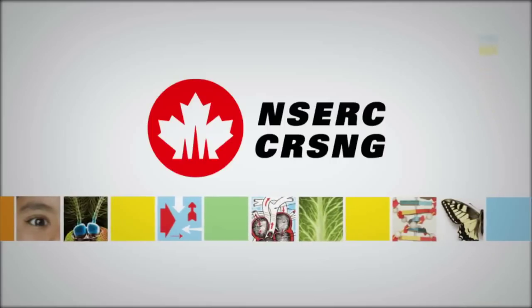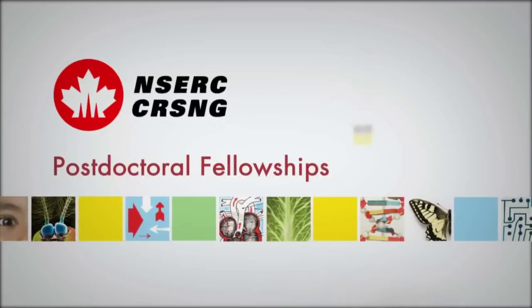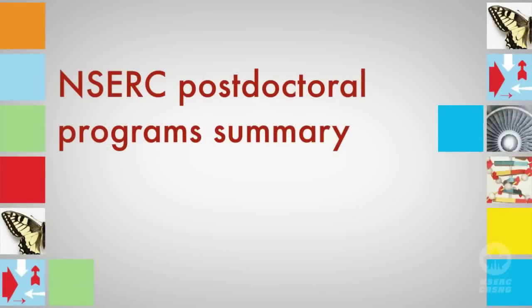The Natural Sciences and Engineering Research Council supports students at all stages of their post-secondary education. This video will provide information about NSERC's programs for post-doctoral fellows. The information is up to date as of the 2011 application year. Keep in mind that this is intended as an overview only. For more details, you should read the complete program description and instructions for completing an application.